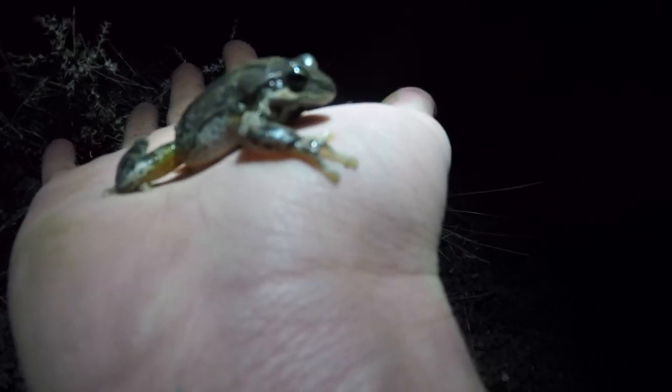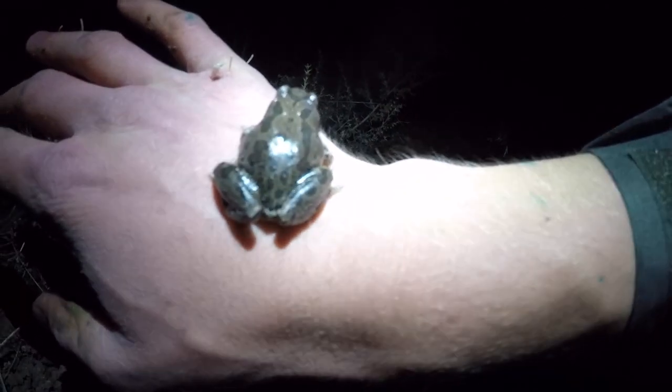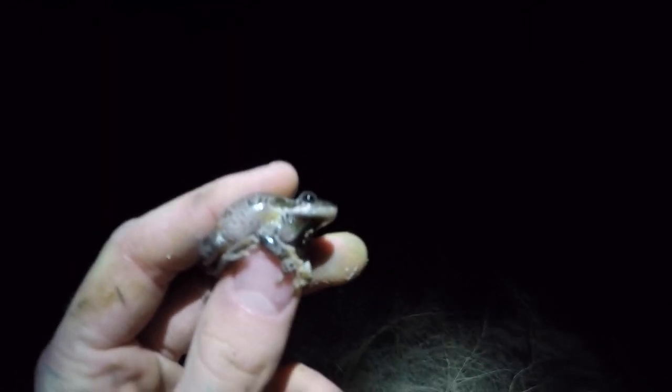Beautiful tree frog. Pretty similar to the ones that we have where I live. The only difference I can see visibly is this one is a lot more brown. Despite the name tree frog, this guy proves that sometimes trees don't have to be present for these guys to be around. This guy is out here on the sagebrush — this is just desert — yet we're still finding little frogs.